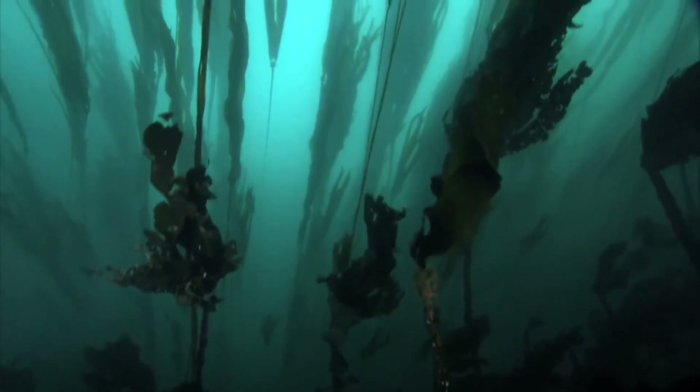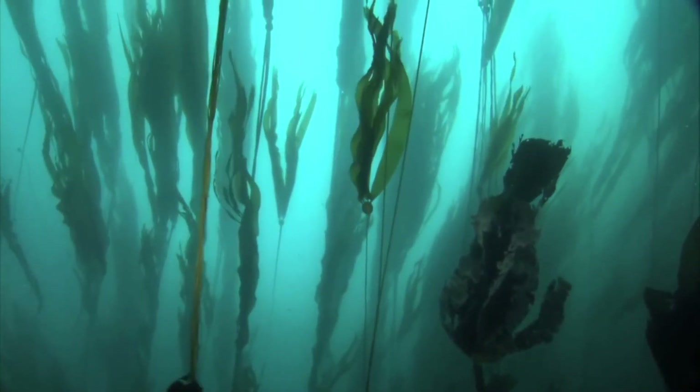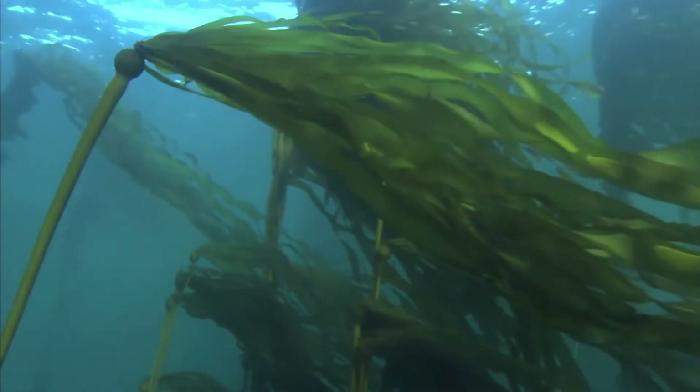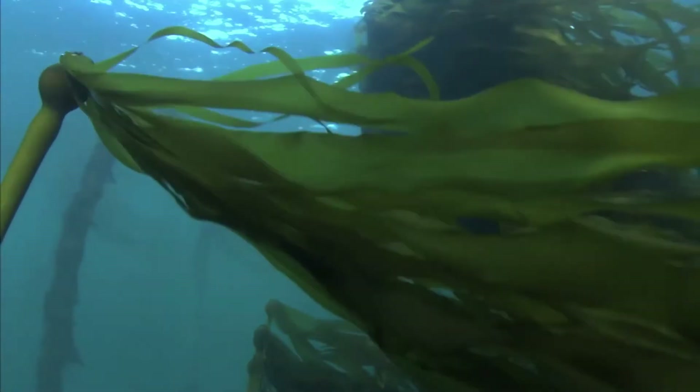Predators usually keep sea urchin populations in check so that kelp is not overeaten. However, sea otter decline, sea star wasting syndrome, and climate change have interfered with this balance.